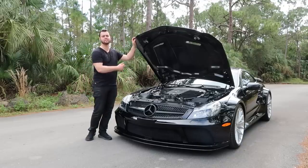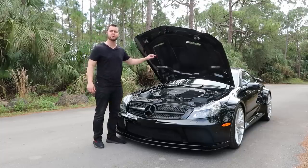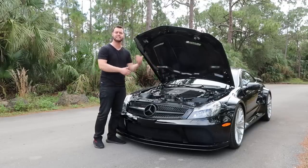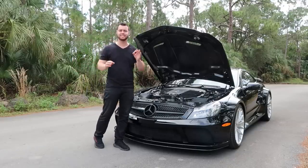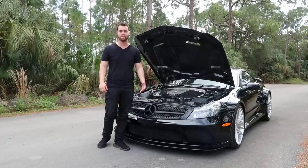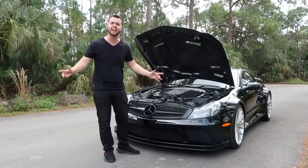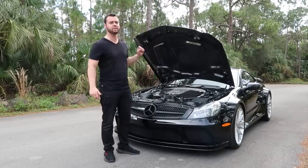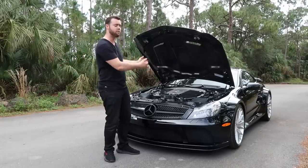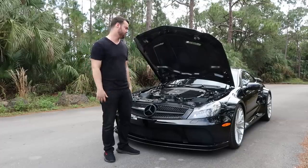Up on the hood we have functional heat extractors that allow air to escape upwards, and they also look epic. Under the massive carbon fiber reinforced plastic hood lies a similar motor to the normal SL 65 — a 6-liter twin-turbocharged V12 — except in the Black Series we've got 12% larger turbos, a revised intake, revised ECU, and revised exhaust system. This bumps power up to 661 horsepower and 738 pound-feet of torque. What's even crazier is the SL 65 Black Series actually makes 885 pound-feet of torque, but Mercedes has electronically limited it to 738 to save you from dying and the car from killing itself.